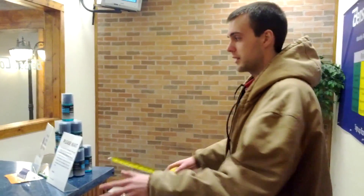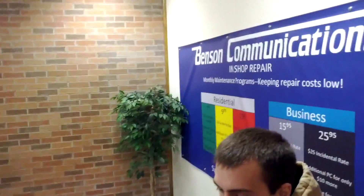What we're going to do is remodel the Benson office so it looks more user-friendly, because when they walk in now, it looks like we're going out of business. We've got bare walls, nothing in here.